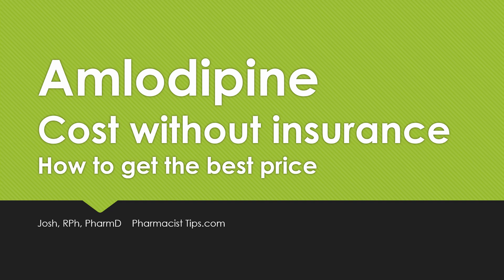Hi, this is Josh with PharmacistTips.com here to talk a little bit about amlodipine, discuss the cost without insurance, and how you can get the best price. There are some steps you can take to save yourself some money to ensure that you can take this medication on a regular basis.